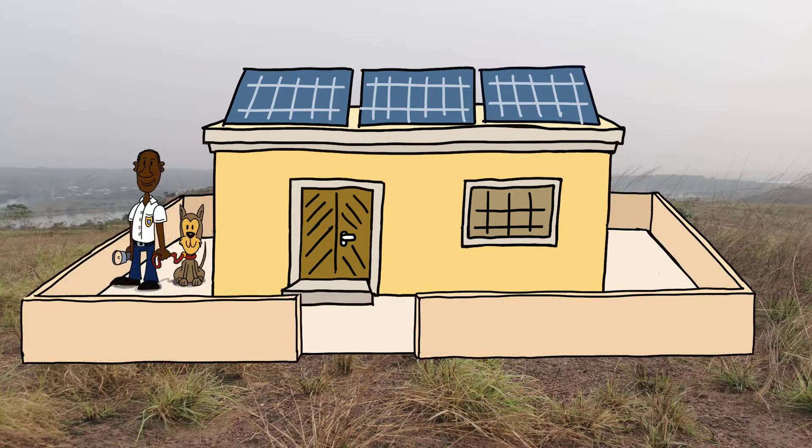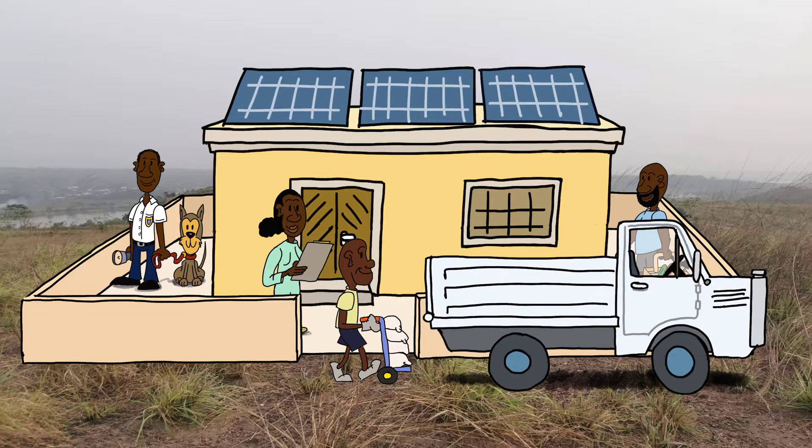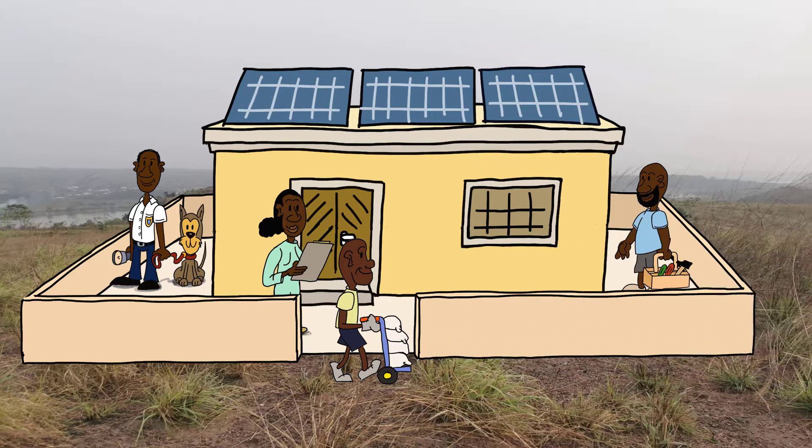A wall surrounding the building and security personnel protect the building with its valuable equipment. Besides the construction, the setup of a long-term operation is part of the project. We will provide 16 people with permanent jobs for filling water, maintaining technical installations, storage, water distribution, and security. A truck with driver ensures transport of the water to distribution points.